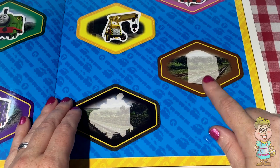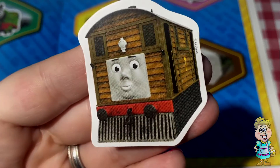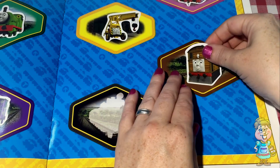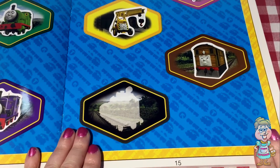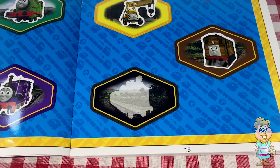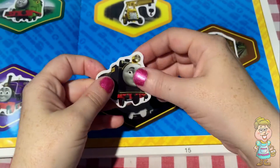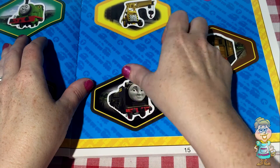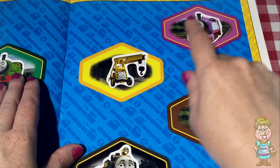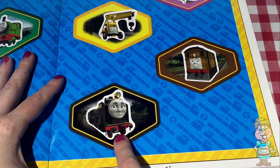And here's brown. Who's that? You recognize that guy? That's Toby. And now we have one more train that has black paint on it. Who's this? Hero. Perfect. So now we have pink, pinkish purple, yellow, brown, and black.